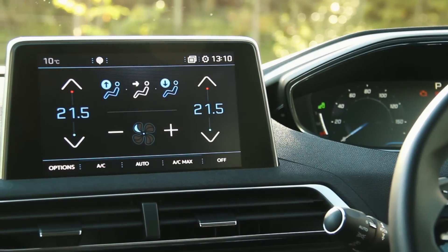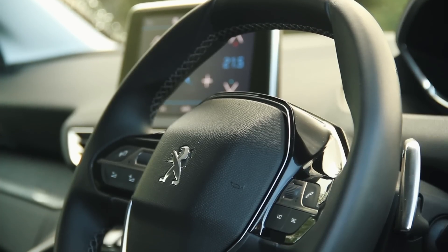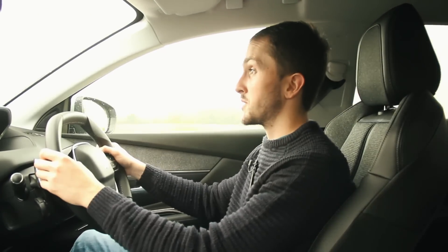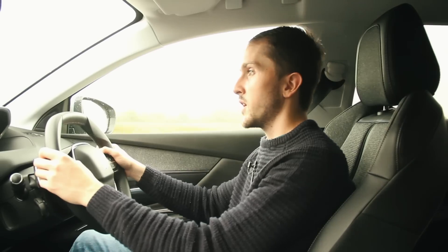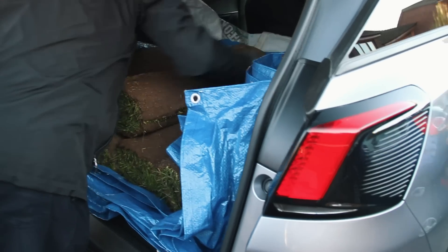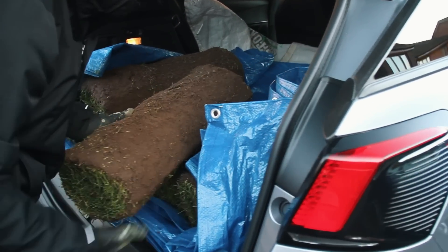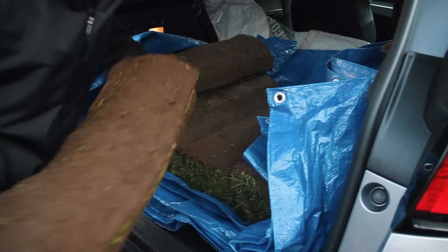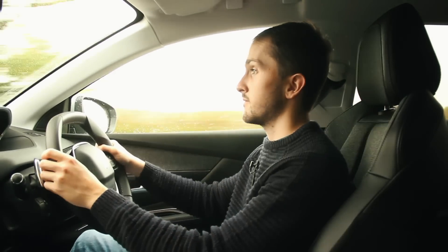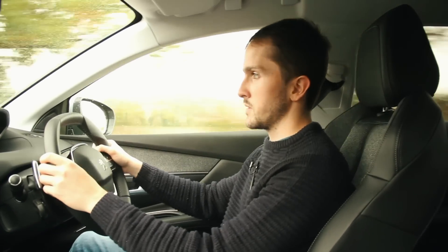You get a lot of kit for your money as well, and there's actually quite a lot of space. I did a very grown-up thing the other day and helped move some turf, and it was there I noticed that you can fold the rear seats all the way down for a flat boot floor. I would never normally notice that kind of thing because I just don't need to move the seats flat — but for once I did, and actually it is quite useful. Turf is heavy, although I didn't do most of the lifting — I let someone who's 70 do that.